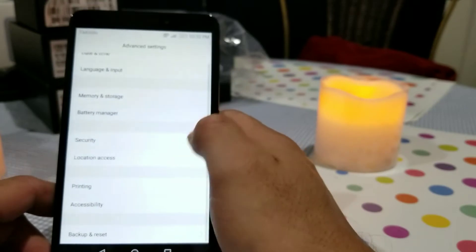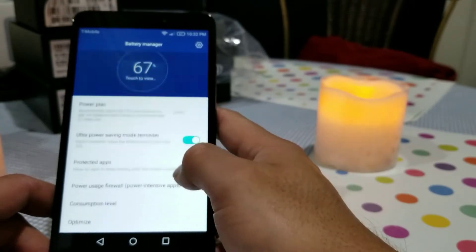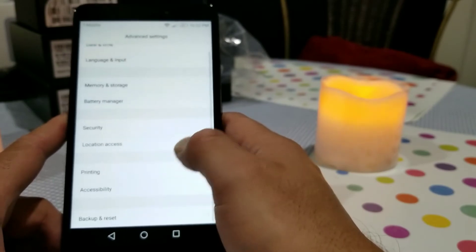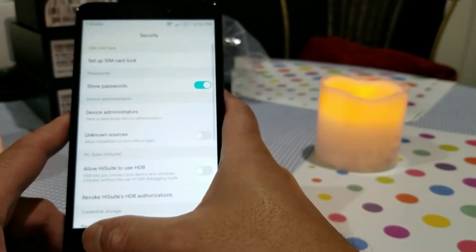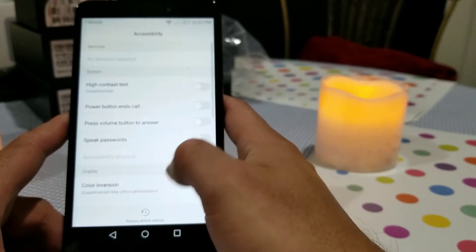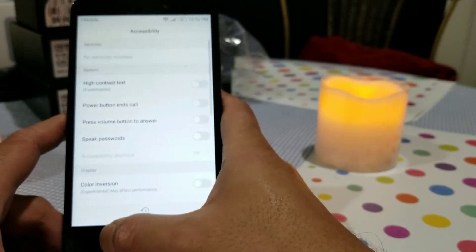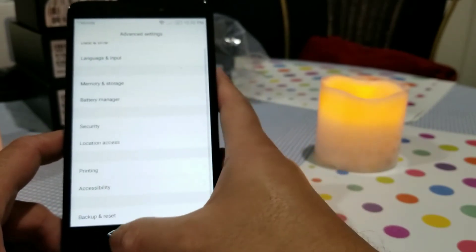Under battery manager there's an ultra power saving mode, and you can set options for certain apps to stay in memory or get killed after a period of time. Then you have security options — SIM card lock, device administrators, and similar settings. Location access is there too, and interestingly the accessibility settings and the assistive settings appeared to have different headers but contained essentially the same settings. Then there's the standard backup and reset.